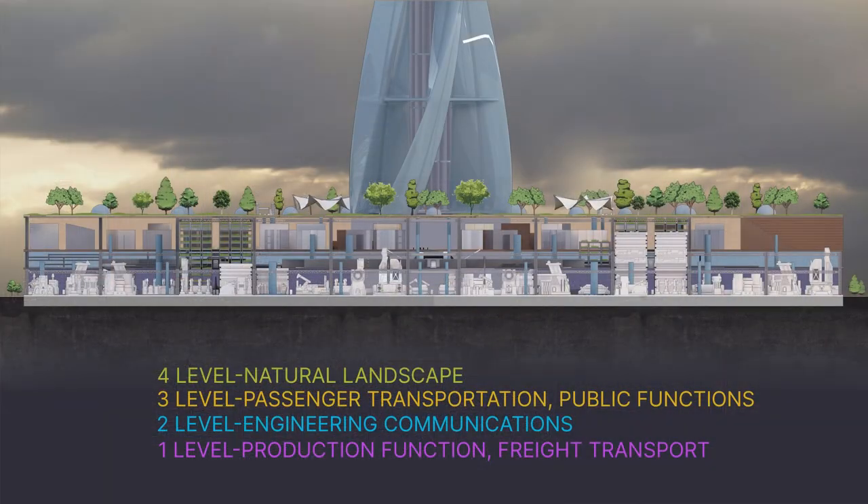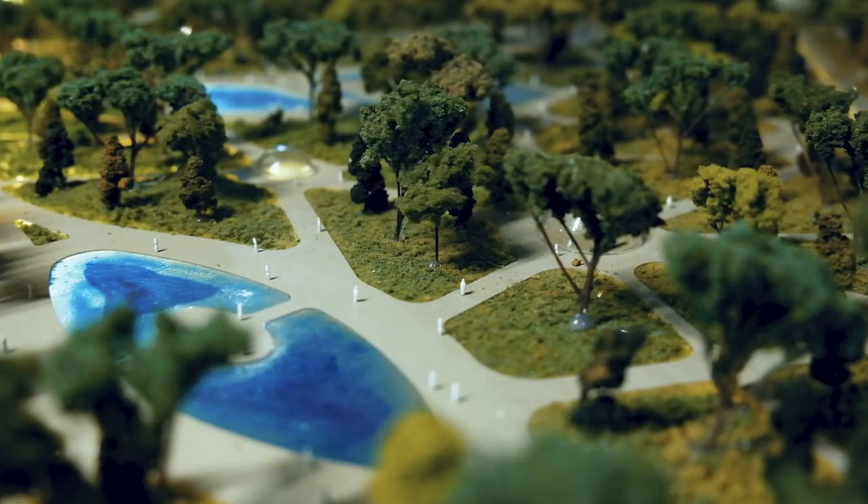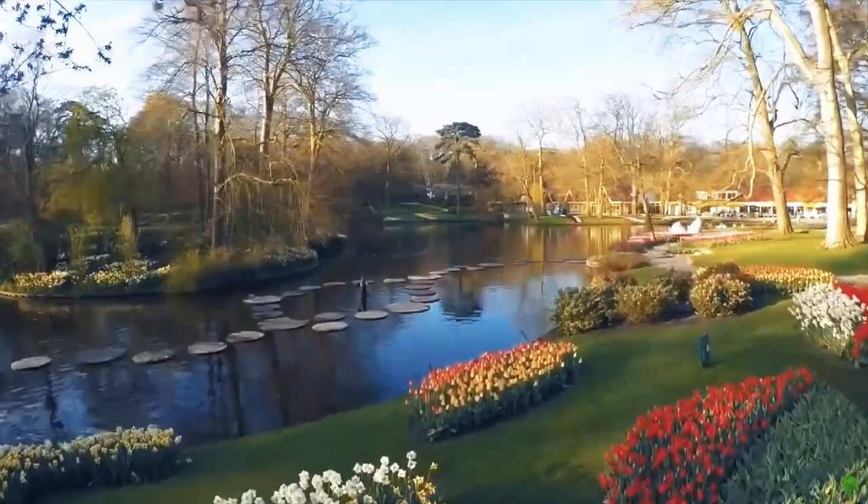Level 4 — a level with a natural landscape. When you leave the first floor of the building, you will simply find yourself in a forest, a park.